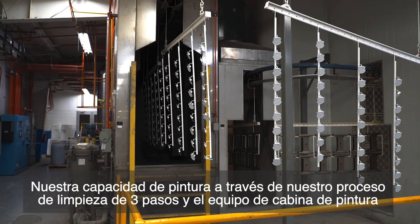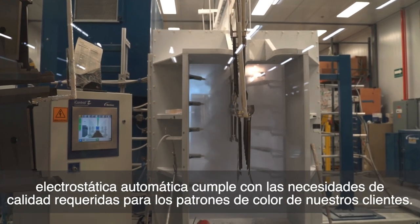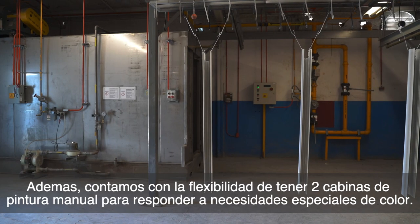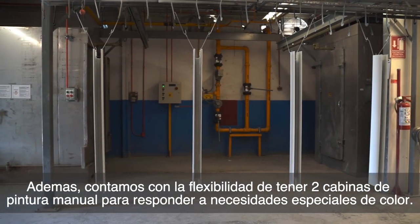Our paint capability through our three-step cleaning process and auto-electrostatic paint booth equipment meets the required quality needs for our customers' color patterns. In addition, we have flexibility with two manual paint booths to respond to special color needs.